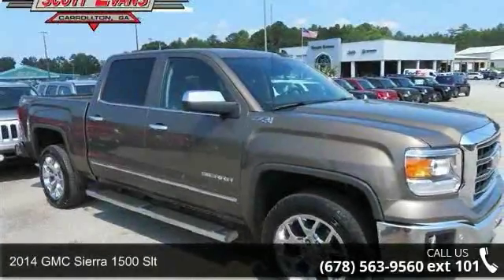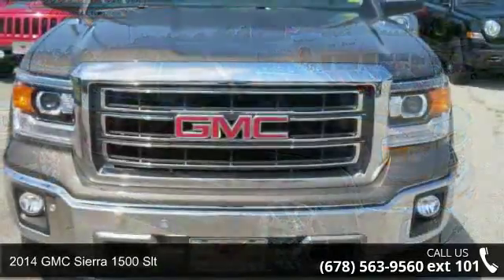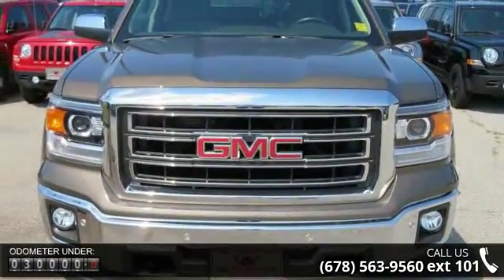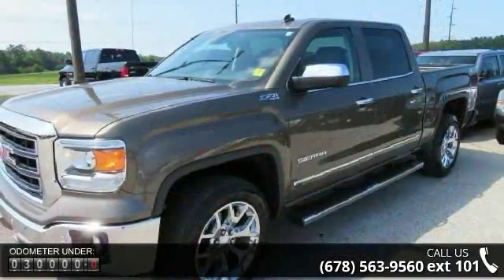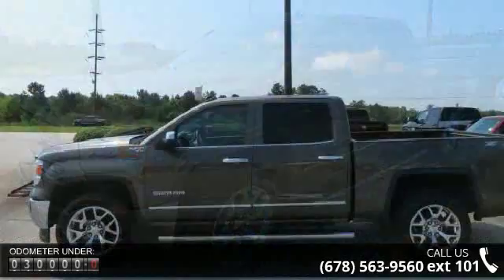Arrive in style with this 2014 GMC Sierra 1500 SLT. If you are looking for an automobile with great features, look no further. This vehicle comes with a reliable 8-cylinder engine connected to a smooth shifting automatic transmission.